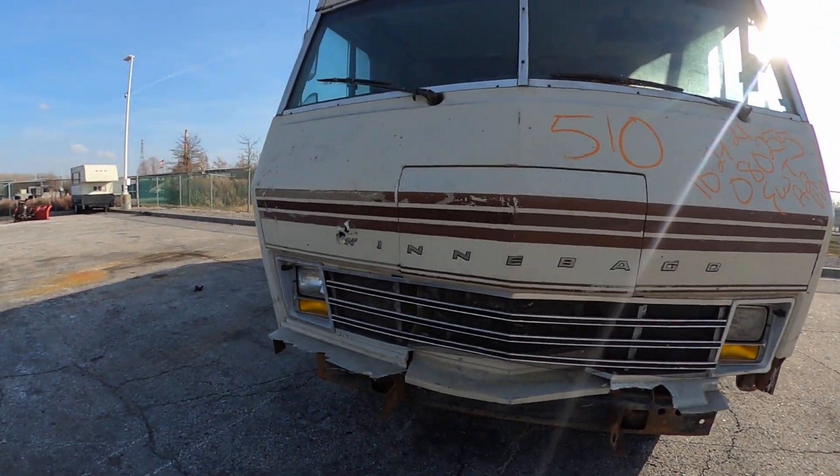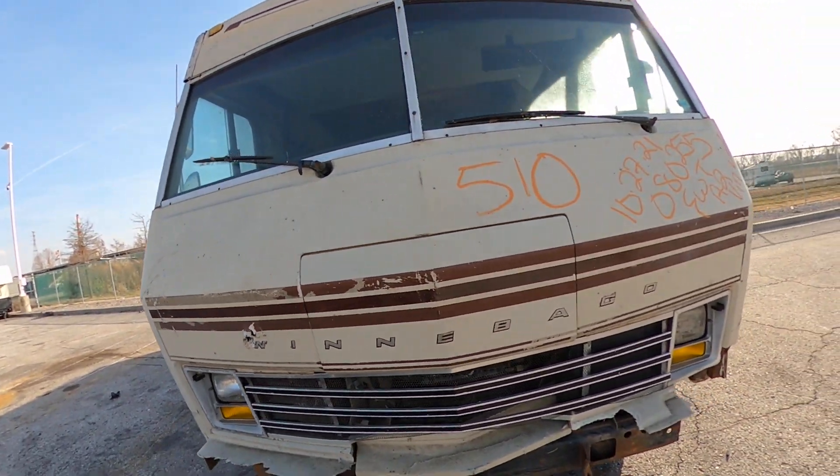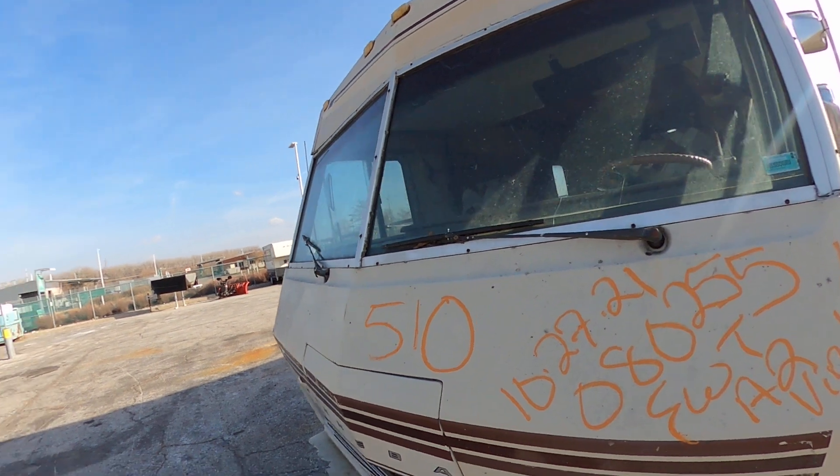Wanted to point out some things for you: there's some bumper damage up front, a little puncture wound. This one's going to be a fixer-upper — you've got a cracked windshield there.